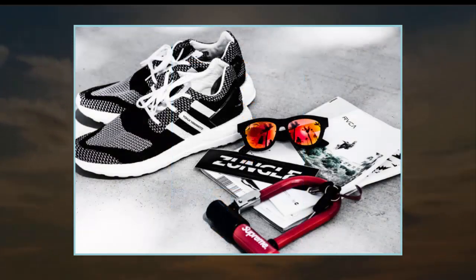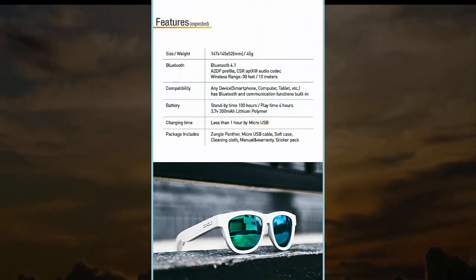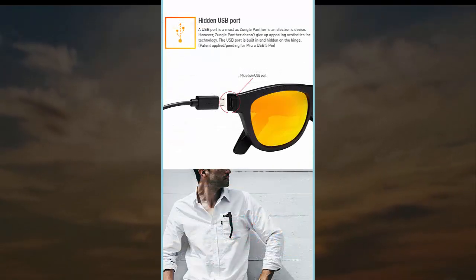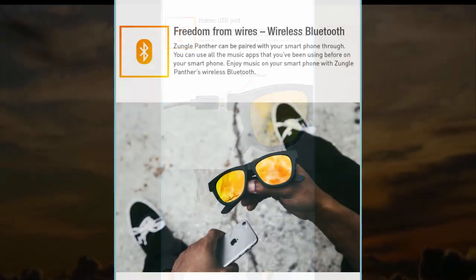We're not going to tell you if these look good — beauty's in the eye of the beholder and all that. But we can say that Zungle made sure its lenses are the same size as Oakley Frogskins, so if you're into that look, you can easily pop any vivid shade you please into the frames.